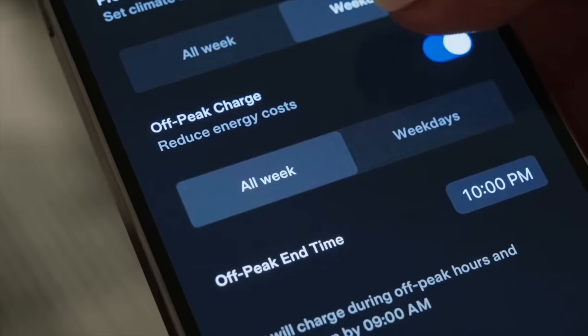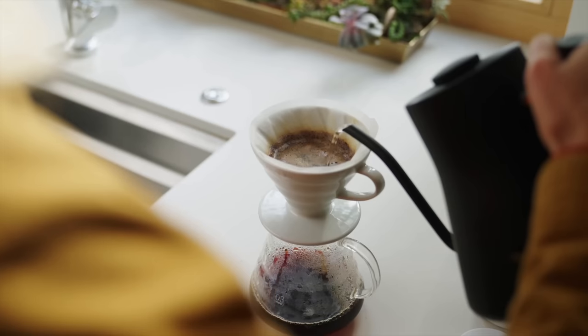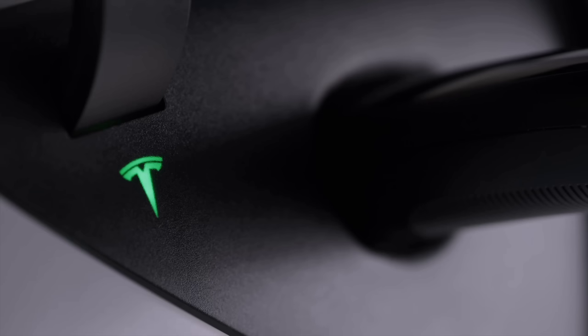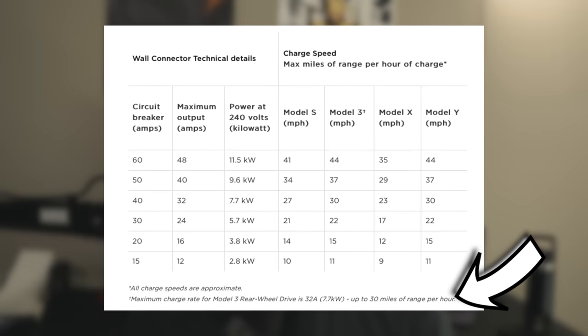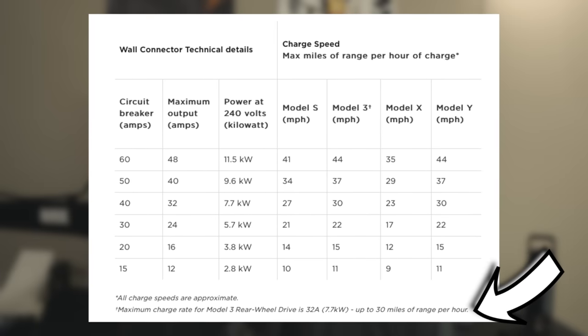Assuming you charge overnight like most people, 30 miles per hour can still take you from zero to 100% overnight. Also, a lot of people don't know this, but if you have a rear-wheel-drive Model 3, it can't do over 32 amps, meaning it can't actually take advantage of 44 miles per hour. The max it can do is 30, so the wall connector just can't even do it for that model.